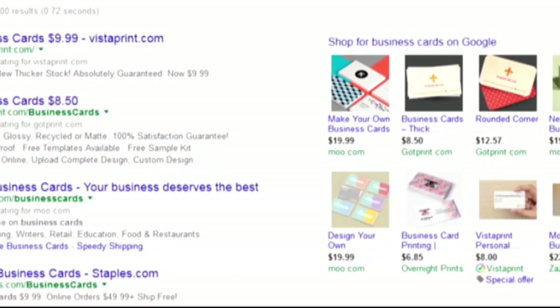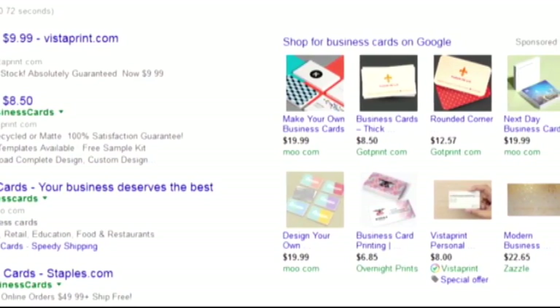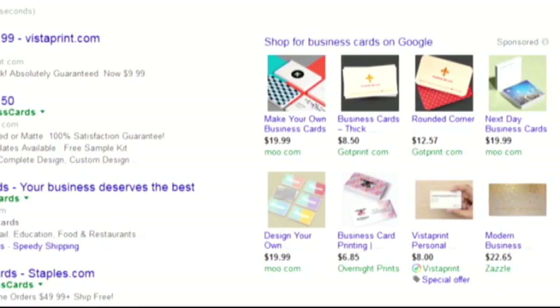You don't have to do this. It's completely up to you if you want to opt in. This depends on just how much personal info you're willing to give Google.